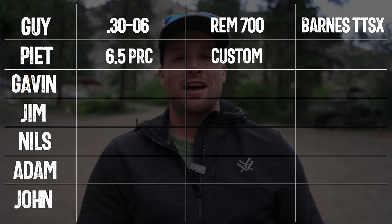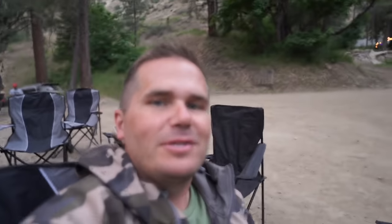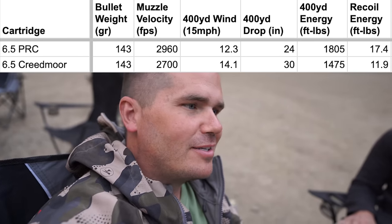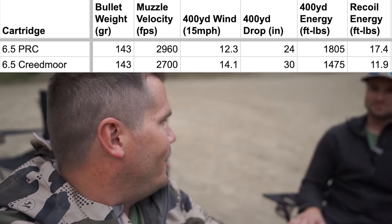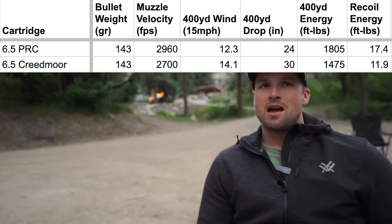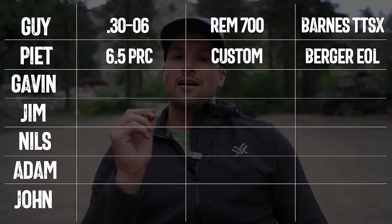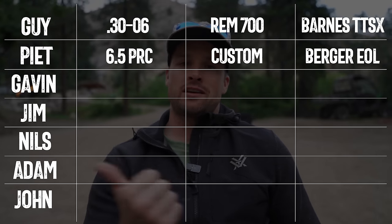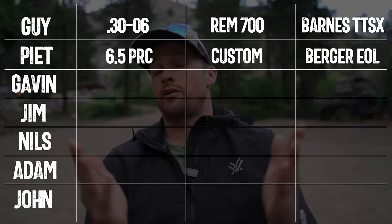Cartridge-wise, 6.5 PRC without a shadow of a doubt. I hear all the time people saying they don't want a 6.5 PRC — it's just not that different from a Creedmoor. But this is your one and only. What makes you pick it? The big reason is because of the bullet. The 156 grain Bergers that I shoot out of my 6.5 PRC hammer on long range steel, they're a great hunting bullet, extremely consistent.